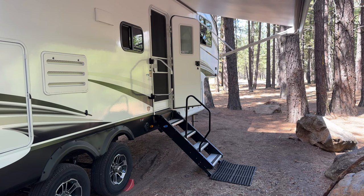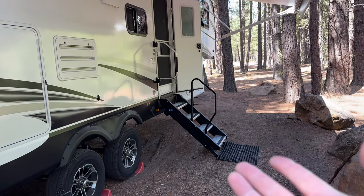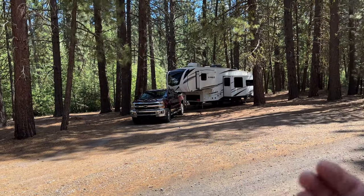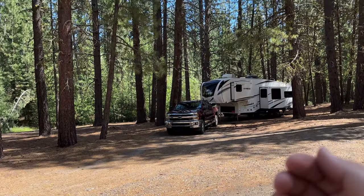I forgot my sound meter, but you can hear it's not terribly loud from nearby. Walking further away — from across the campsite where a neighbor might be — you can barely hear it at all. It's hardly anything from a distance.